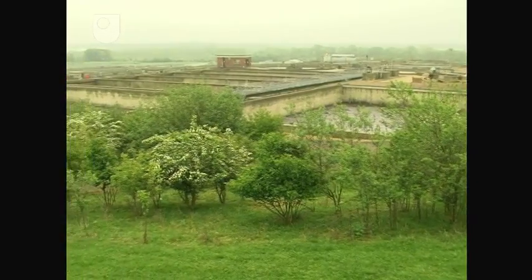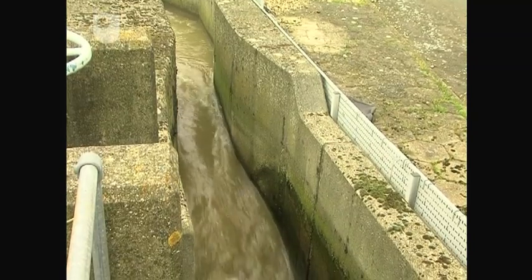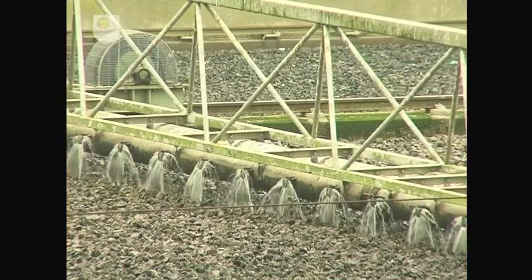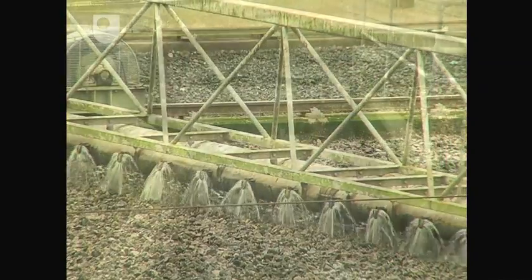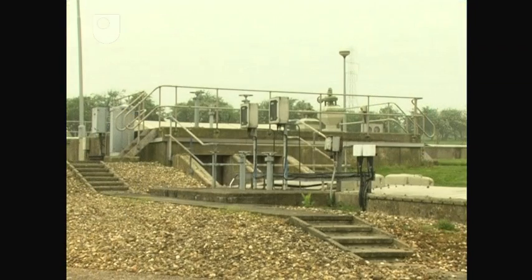A sewage works such as this treats nearly 40,000 cubic metres of mainly domestic sewage each day. At this site, trade waste from two local food manufacturers comprises about 8% of the total flow. Rainwater runoff, referred to as surface flow, is also treated. For simplicity, we'll refer to all the incoming wastewaters as sewage.